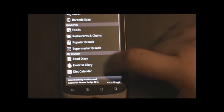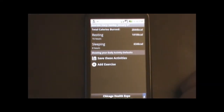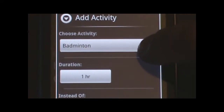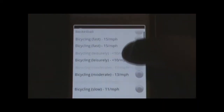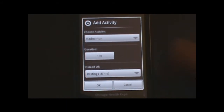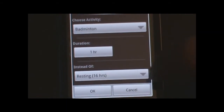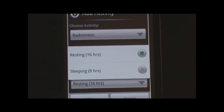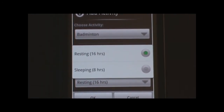You can also do an exercise diary, where you can add in exercise. It has a list of exercises that you do, or you can add in stuff there also. With the time duration, instead of resting, you can say that you're sleeping for 8 hours or 16 hours.